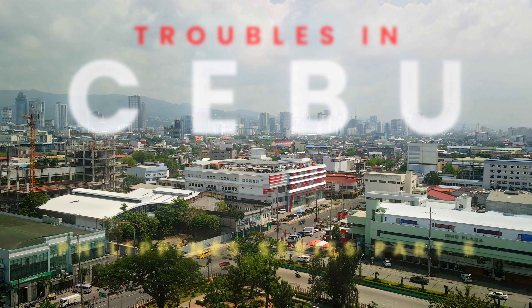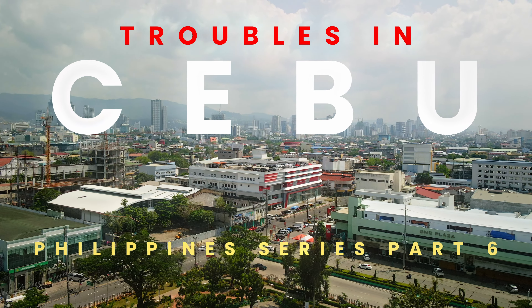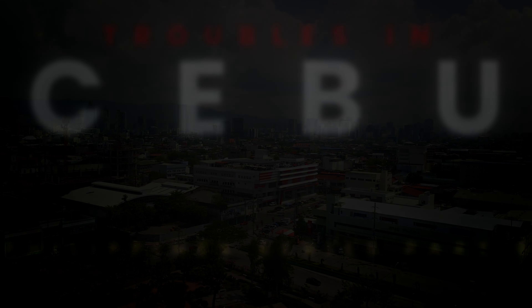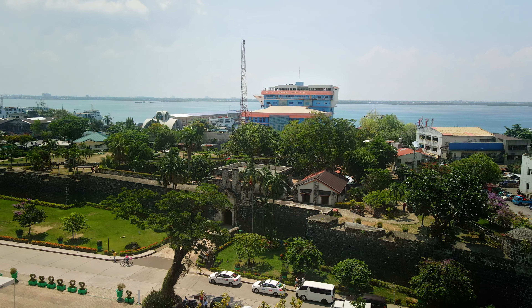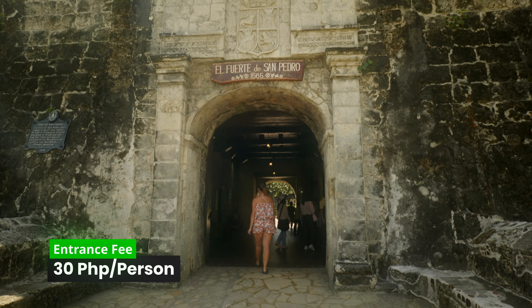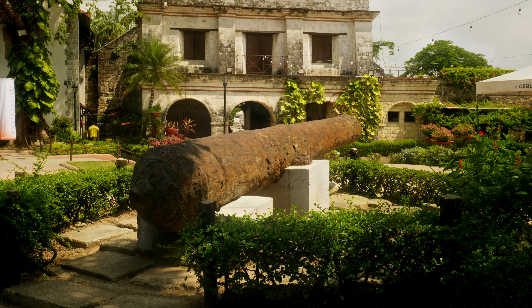This may be the most beautiful thing we see in the Philippines. First we are going to explore the historical parts of the city, starting with San Pedro Fort — the oldest and smallest fort in the Philippines. It was used as a headquarters by the Japanese in World War II and was later bombed by American planes during the liberation of Cebu.